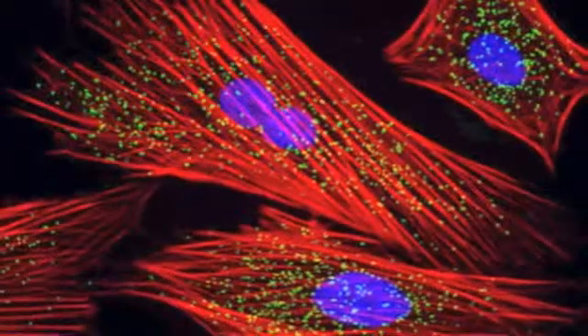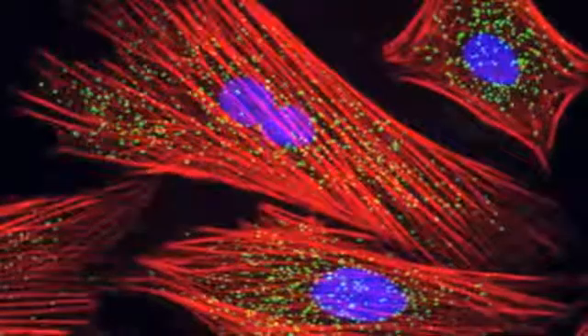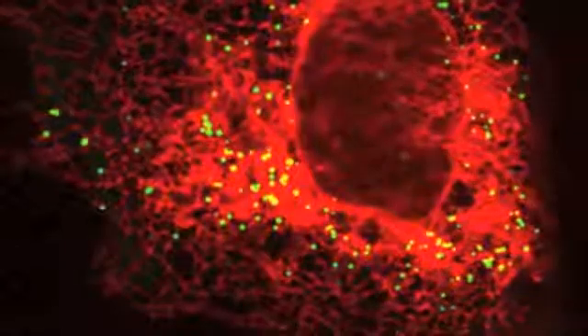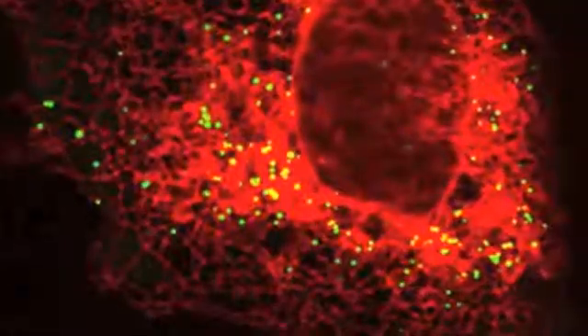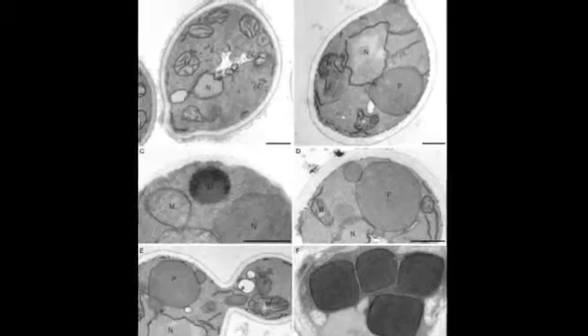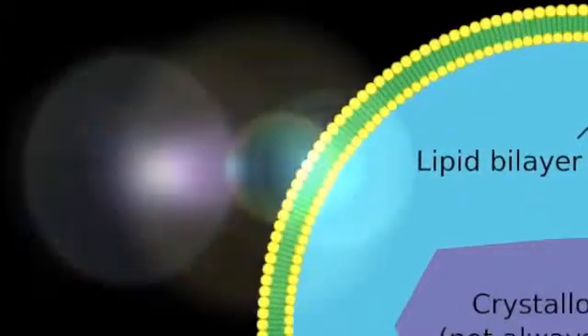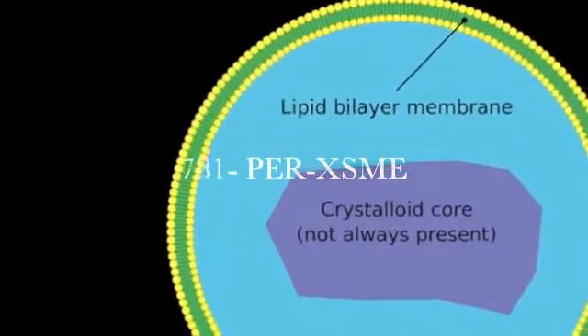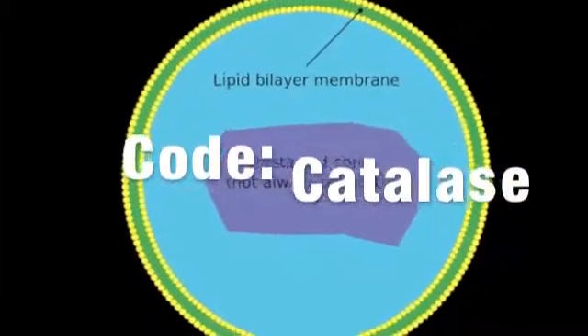So what are you waiting for? Buy your own set of peroxisomes today — each set includes several hundred of these organelles, which is necessary for function inside your cell. And you don't have to worry about buying more, since these peroxisomes can reproduce by themselves. Call 781-PERXSME today for your very own set of peroxisomes. And remember, it's 50% off with the special code.